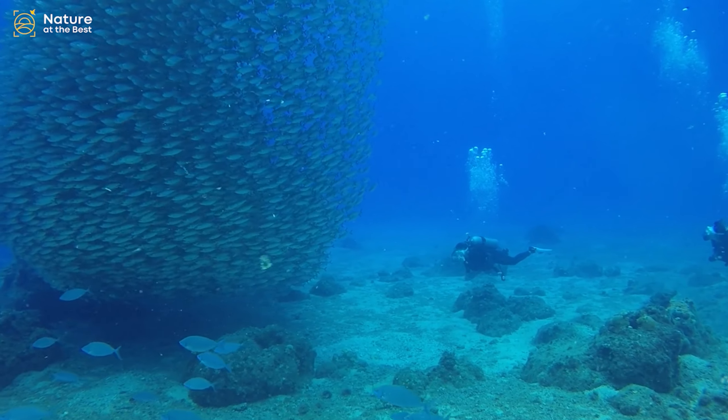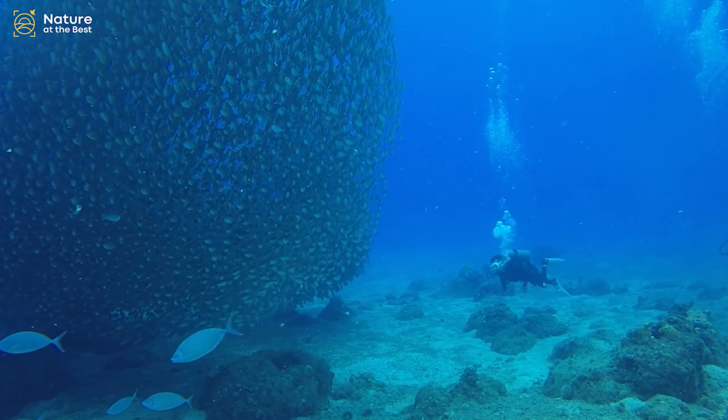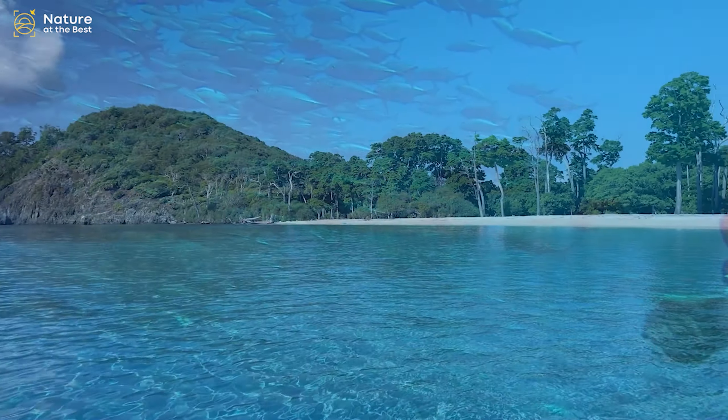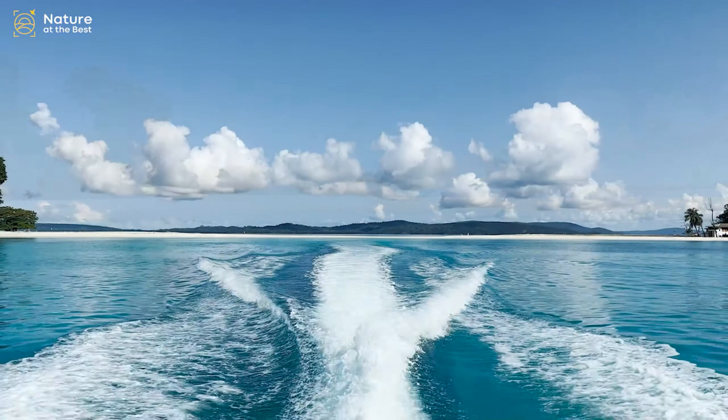The Andaman Islands pose snorkeling and scuba diving as one of their key attractions. One of the few tourist attractions in India for underwater activities, the corals in Andaman Islands makes it a must visit for everyone.